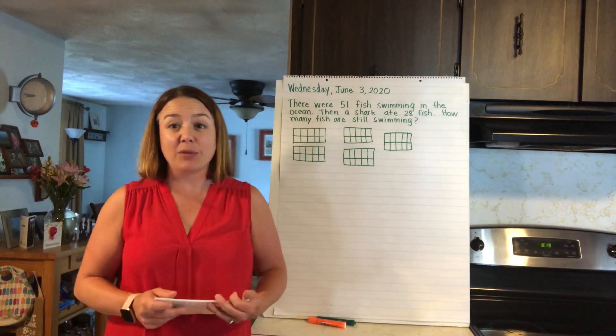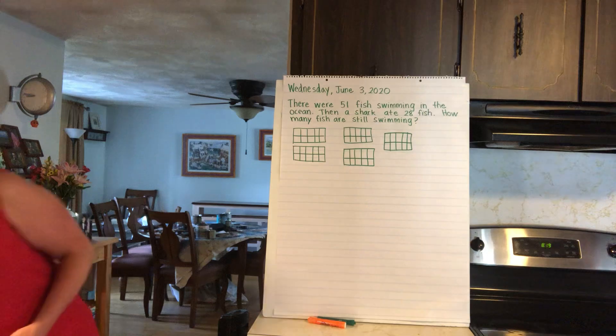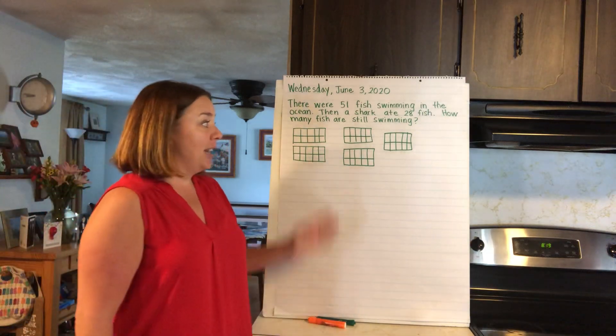So the friends of 10 — we're going to keep practicing those flashcards. All right, today's number story: I made some 10s frames.